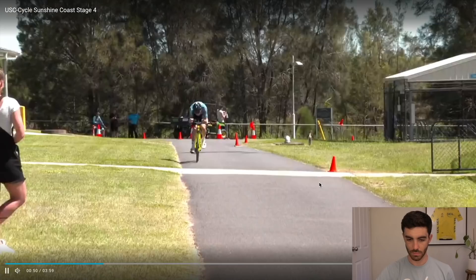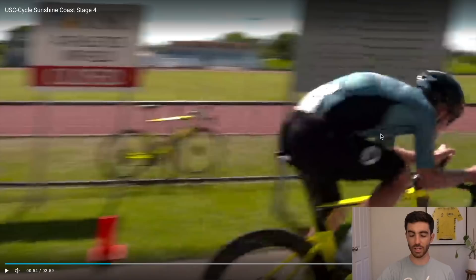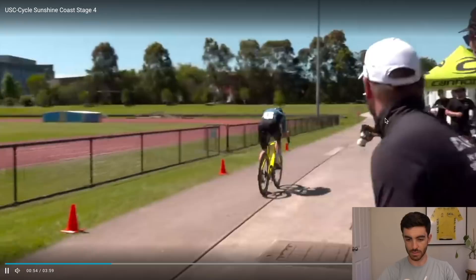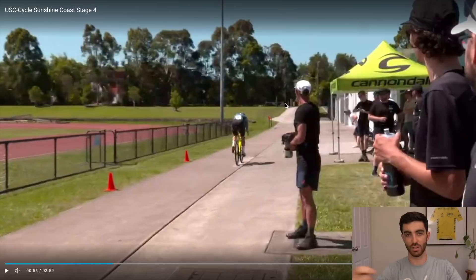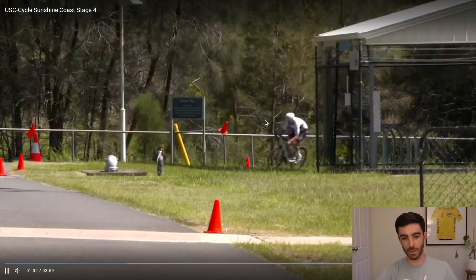Cam Scott going for the hoods position — aero on the hoods, bending the elbows, getting the back down. It works well aerodynamically. The potential problem on a technical course like this is whether his cornering will be as good in the hoods position versus being in the drops — potentially not. Matt also going for the hoods position, similar thing. But then Brenton has gone for the drops.